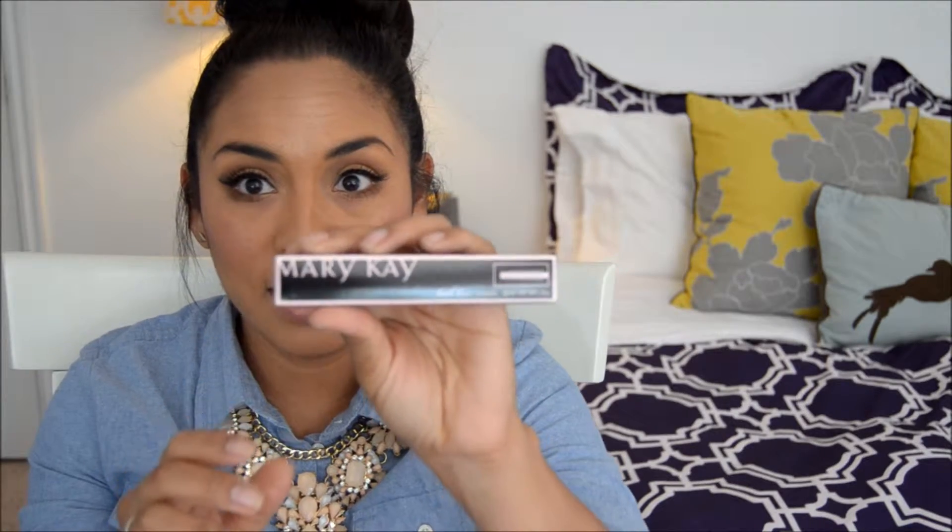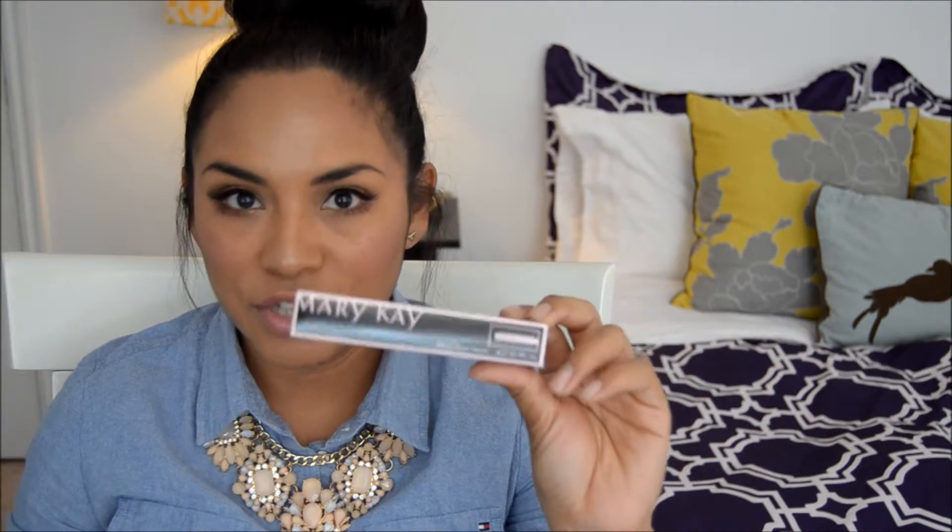Then it came with the Lash Love mascara. I have been obsessed ever since it came out with the old Mary Kay Ultimate Mascara. I tried this one and I thought I wasn't going to like it, but I actually did. It reminds me a lot of the L'Oreal Telescopic — it's a rubbery brush.